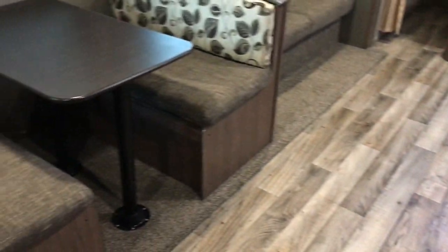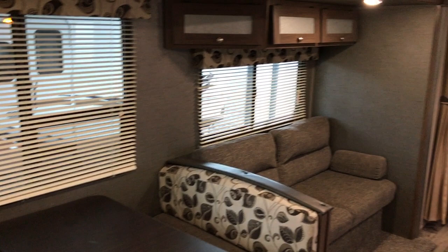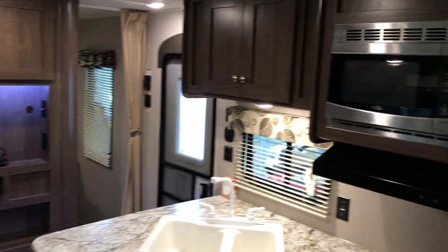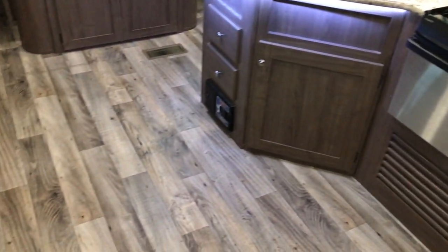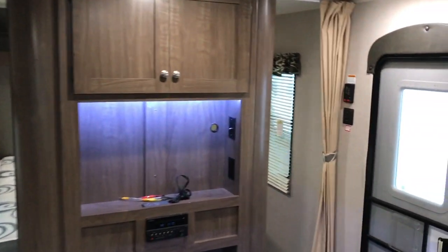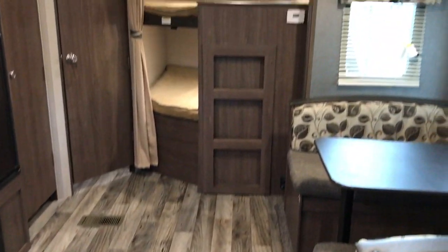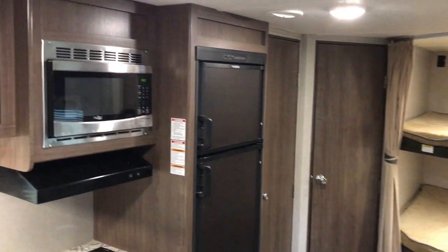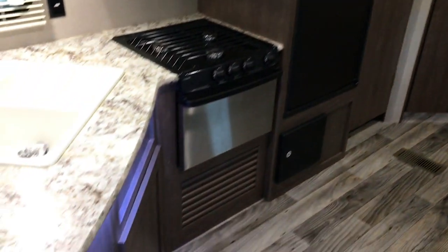This is the 2018 Keystone Hideout 272LHS. Overall, it's in pretty nice shape — no issues with it. We will guarantee all the appliances and plumbing for a certain amount of time. If this is something you have interest in, just give us a call. If this is not what you're looking for, take a look at NiceCampers.com — maybe you'll find something there that you do like. If you like our videos, please subscribe to us on YouTube at NiceCampers.com, and you'll be notified every time we post another video — it might just be the camper you're looking for. Thanks and have yourselves a great day.